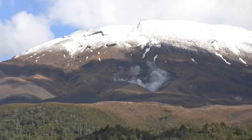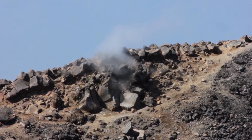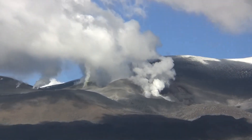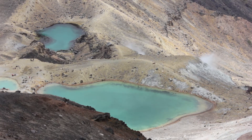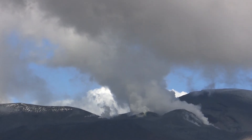Mount Tongariro has mineral springs and fumaroles. Fumaroles are steam vents. On the other side of this mountain is a spring called Ketetahi Hot Springs. We also have the Red Crater and the Te Maari Crater. Some craters have filled with water to create the Blue Lake and the Emerald Lakes. The Red and Te Maari craters were previously active in the 1800s, and the Te Maari area became active again in 2012.